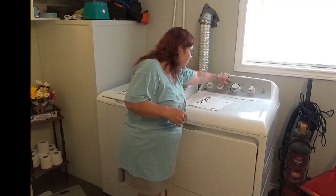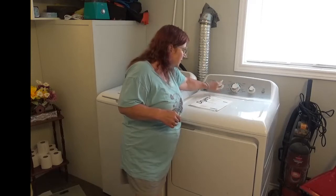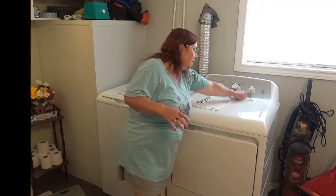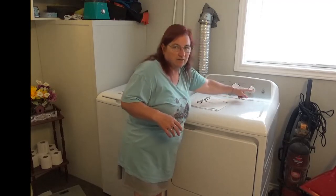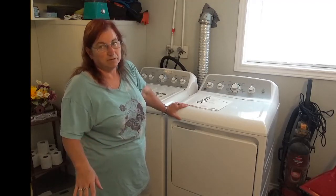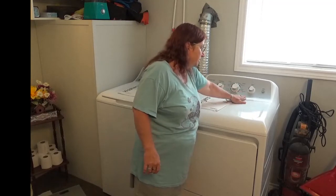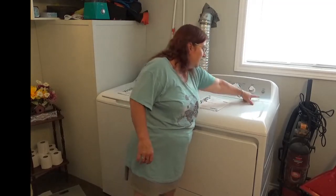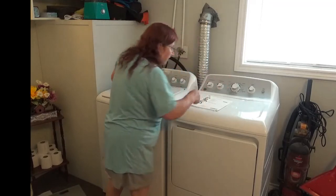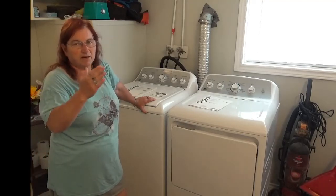The cycles have cotton, casuals, delicates, and time dry, with corresponding temperatures. You can have a signal turned on when the dryer is done — varying loudness from off all the way to loud, depending on where you locate your laundry set. Simple push to start. It has sensor dry — you can set it for more or less dry and it will sense how much moisture is left in the clothes and dry accordingly.